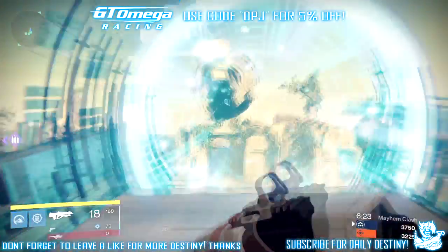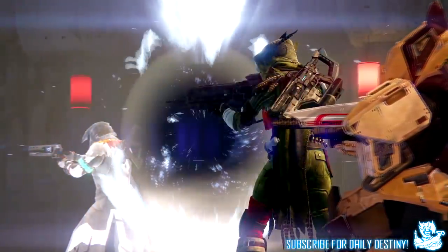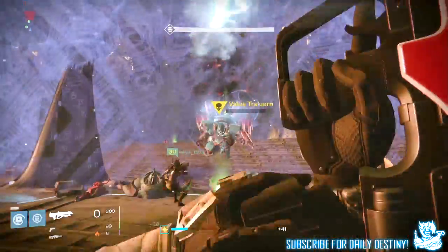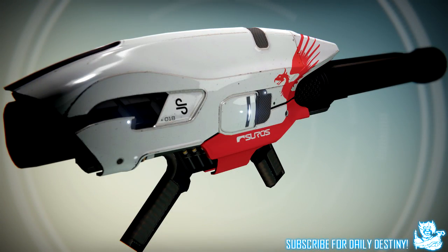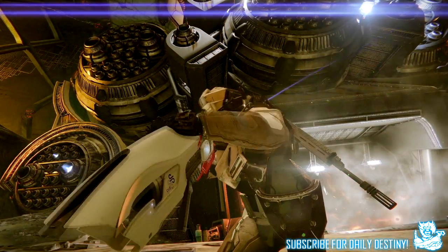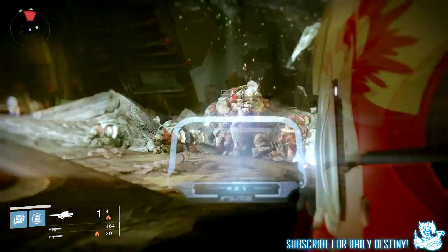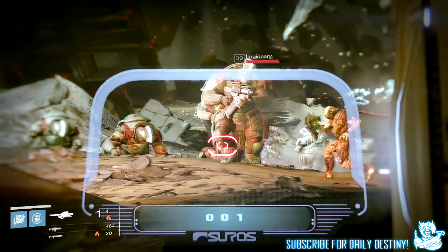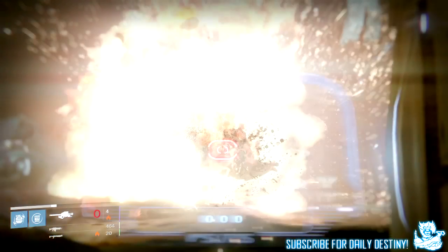I believe Suros will be a new weapon foundry and I expect there will be others too. The next weapon is another Suros weapon — the Suros rocket launcher. This thing looks incredible. I am really loving the design. It is a solar rocket launcher, and from a snippet in the trailer I'll show you, you can see it being loaded up. It looks incredible, it really does.